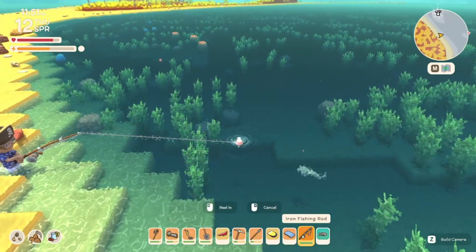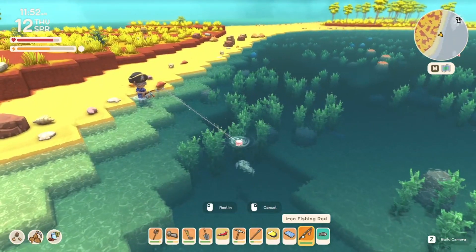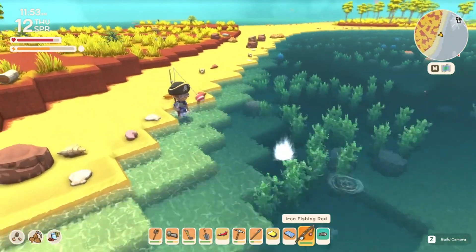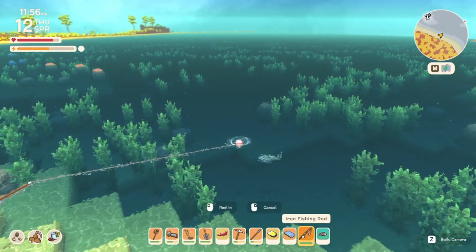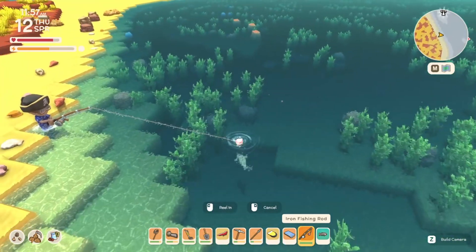We missed entirely, but that larger fish is going for it, so we're gonna catch this. Not okay, try again. It's so early — why does this never work when it's this early?